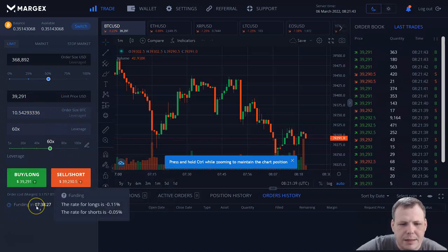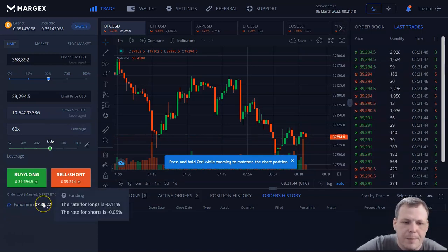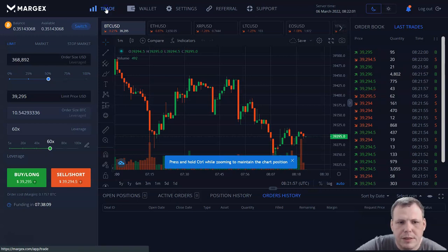And funding — when you click over, you can see it gives you little hints. The rate for longs is minus 0.11%, and the rate for shorts is 0.05%. So you can see the funding there as well. This is the trading area.